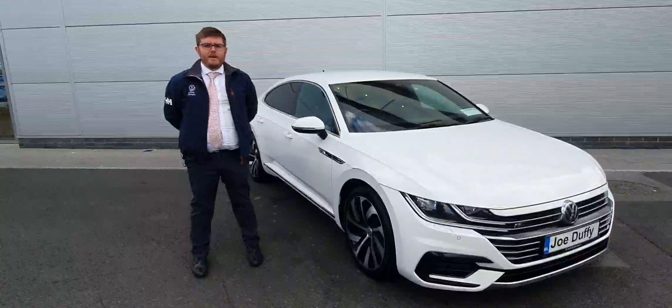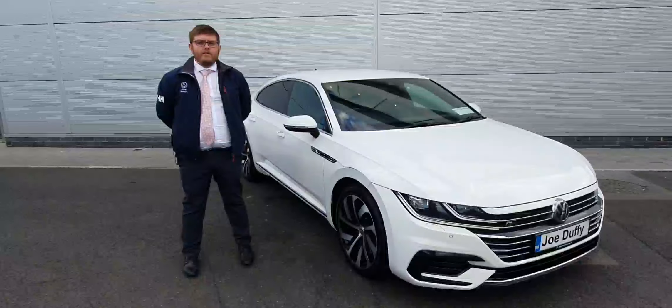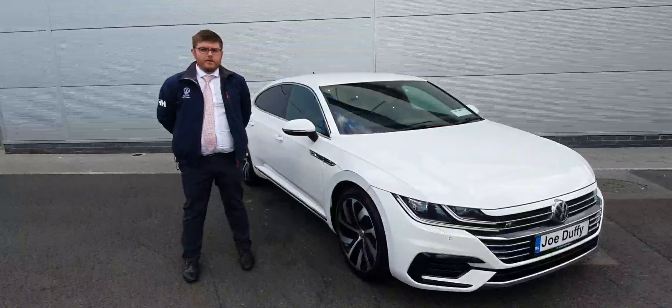For any more information on this 2018 Arteon, give myself Kyle a shout to organise your test drive on 01850 3900. Thank you.